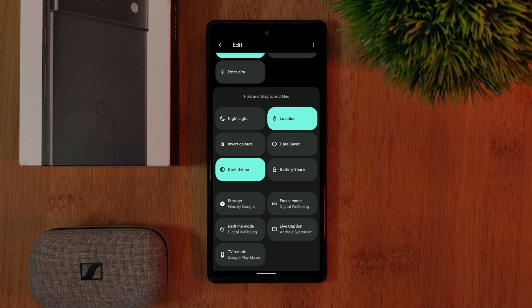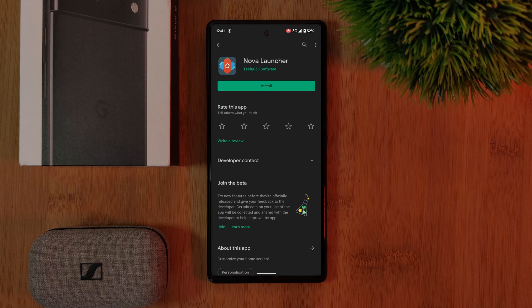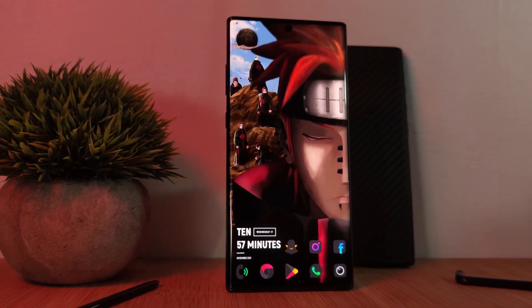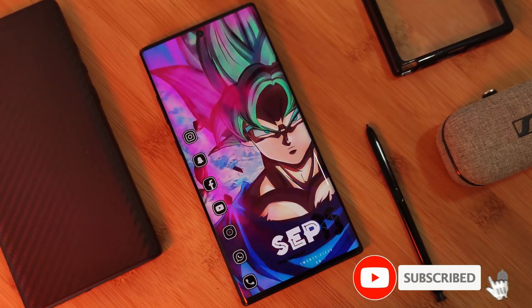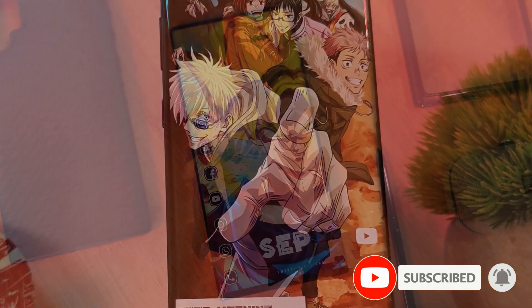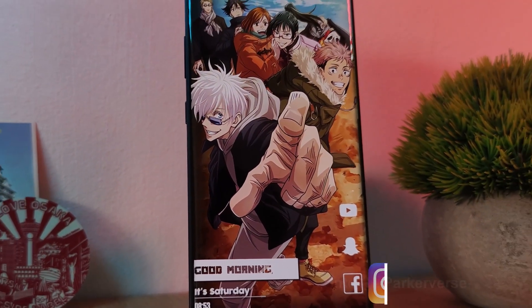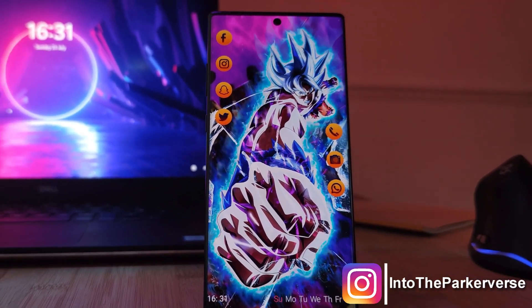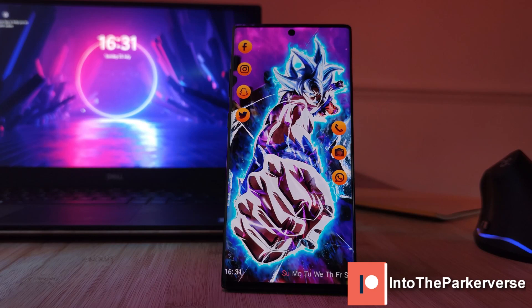Personally, to take my Pixel 6 customization to the next level, I'll definitely be installing a third-party launcher — Nova — as well as recreating one of my home screen setups. If you liked this video and want to see more just like this, make sure you like and subscribe to help support the channel. And make sure you check out my other Android customization videos. See you next time on Into the Parkerverse.